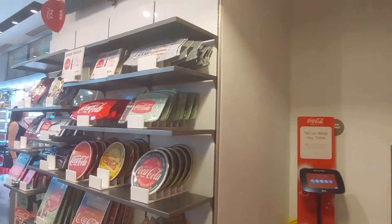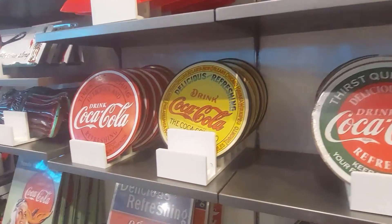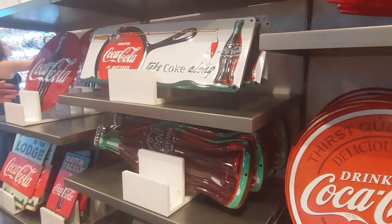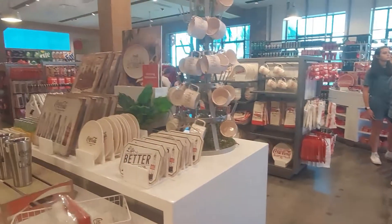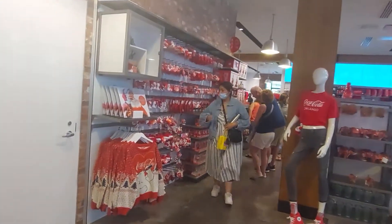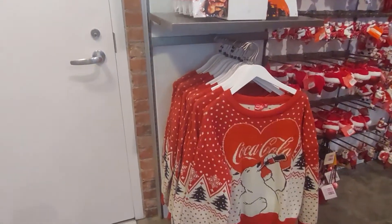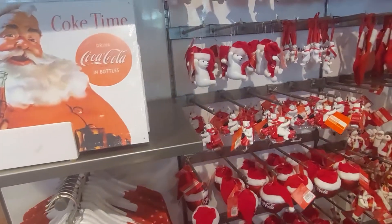Alright, floor two — starting out with some tins and some wooden signs, those are cool. Pretty awesome. And they even got a Christmas section! That's neat — a neat sweater, that's awesome. Look at these ornaments!